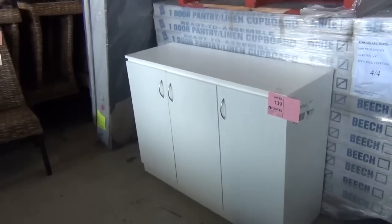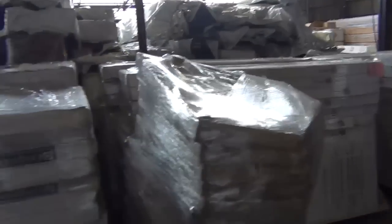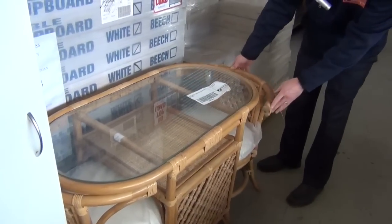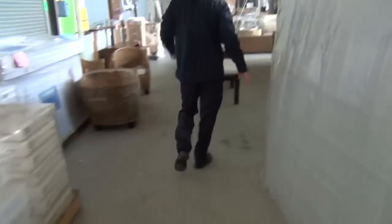Around the $100 mark from memory, so really nice buying there. A little bit more cane furniture there — this is an interesting one, it packs up nice and compact. It all packs up under the table and then becomes a little dining setting, so a nice little unit there.